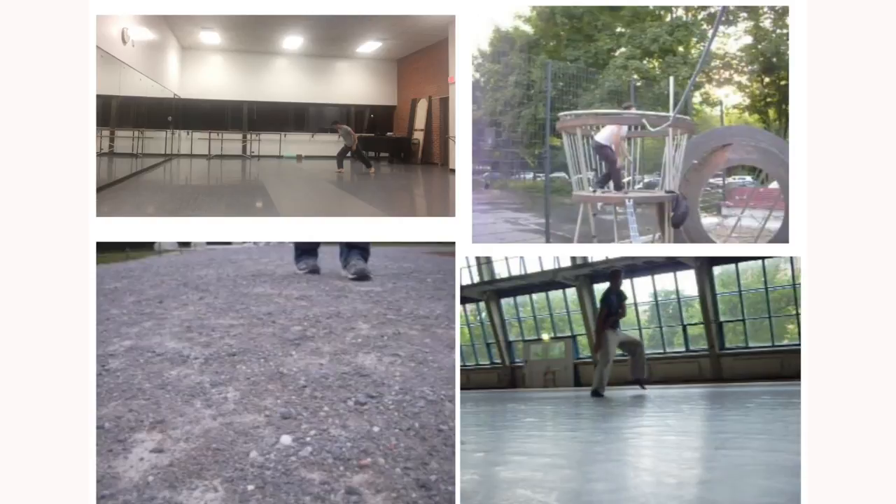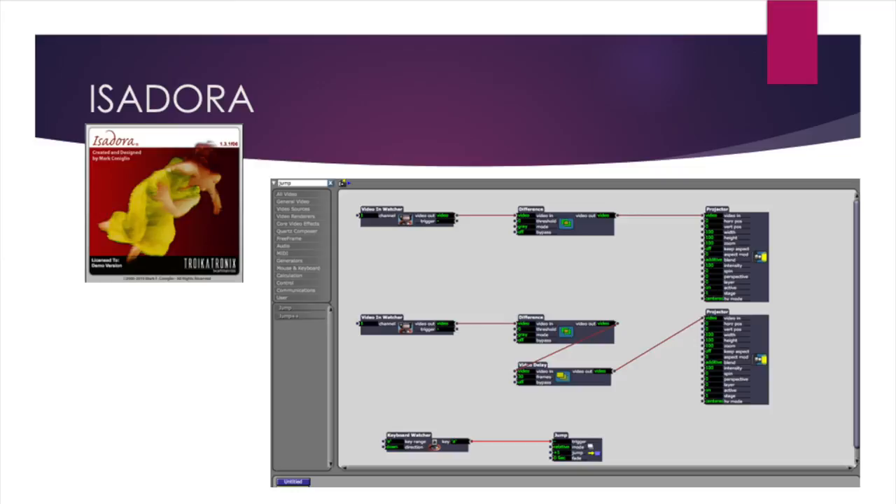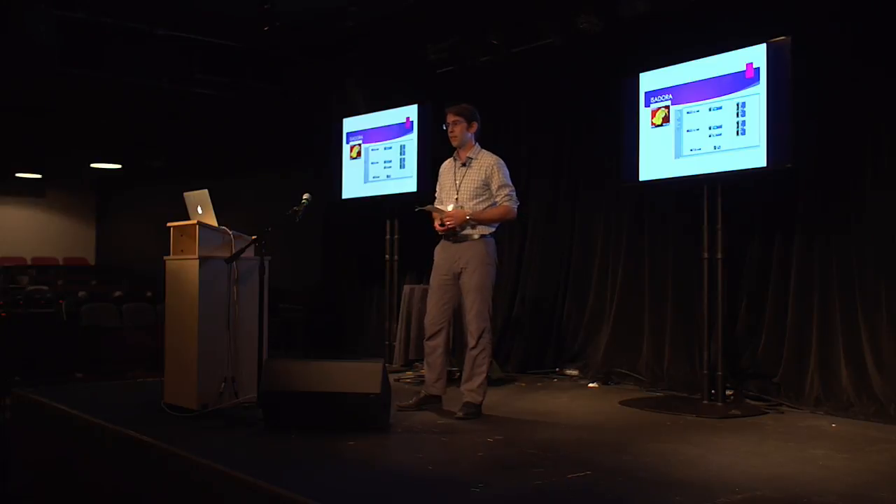Isadora is a multimedia presentation platform that I first learned about by seeing a performer project some pretty cool things with effects behind her as she was dancing. I learned enough about it to be able to introduce it to my students, because I thought they should know that the tool exists.